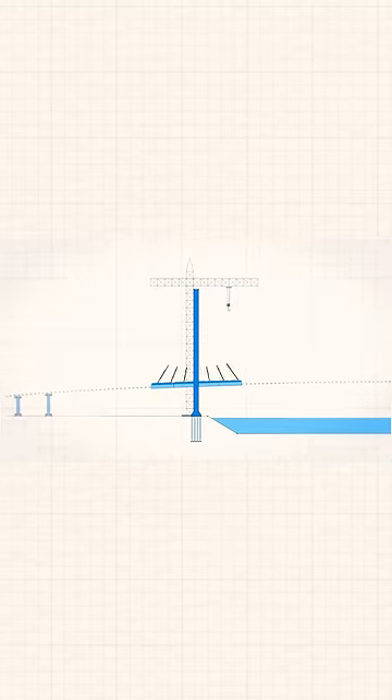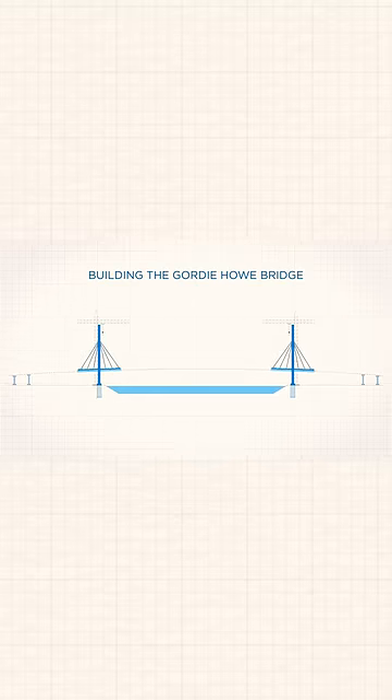Finally, a crane will lift the cables from the road deck and secure them to the top of the tower. That process is repeated until both sides connect in the middle.